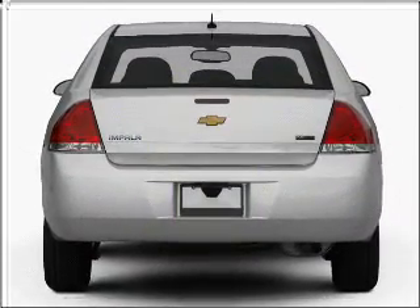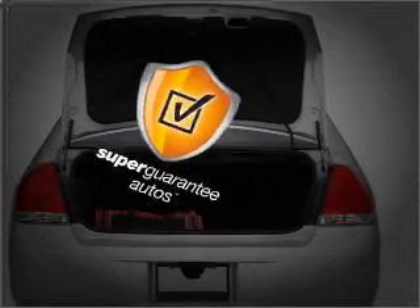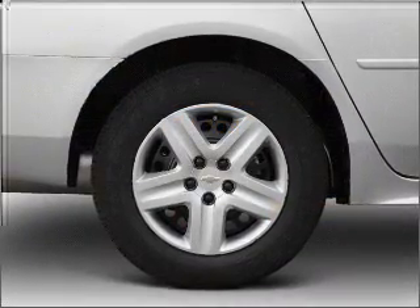With a reliable six-cylinder engine connected to a smooth shifting automatic transmission, this vehicle qualifies for our free Super Guarantee Autos Vehicle Warranty Program. Buy a vehicle and get a free warranty from us, only at EveryCarListed.com.